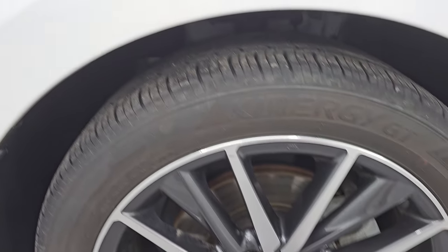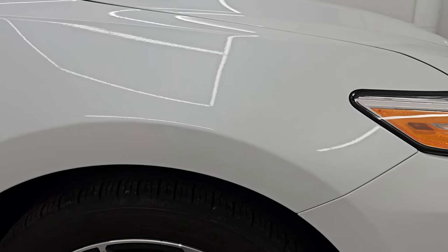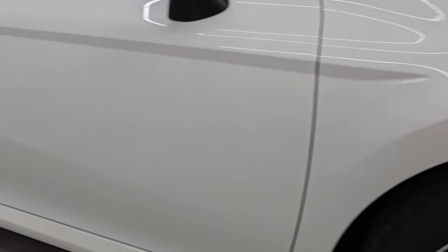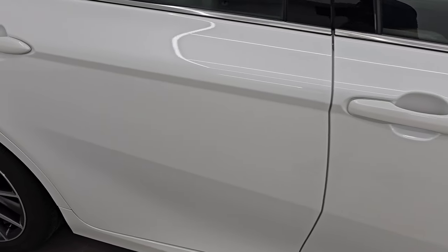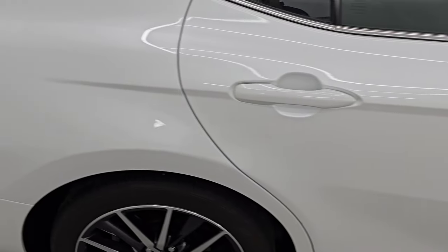Let's check out this Windchill Pearl — it's got just a little bit of metal flake to it, a bunch of pinks and blues and turquoise. Really a good-looking color, and you can see just how nice and reflective that paint is. As you go down this side of the 2023 Toyota Camry, take note of how clean the body is and how reflective and mirror-like that paint is.